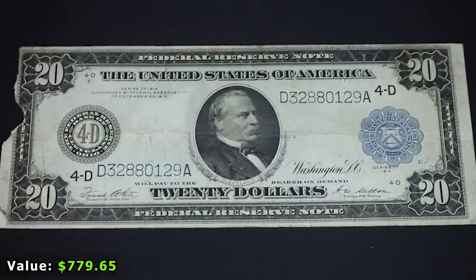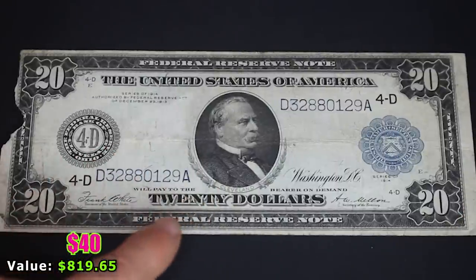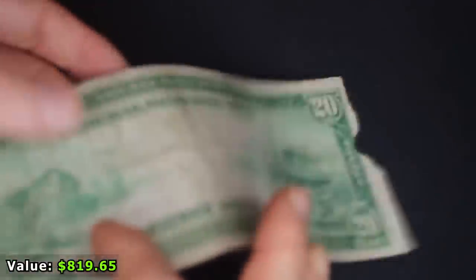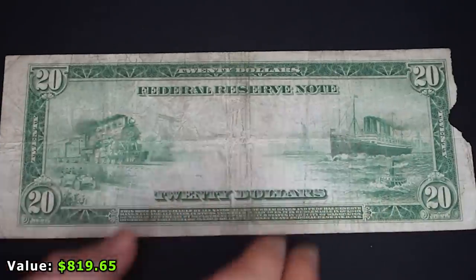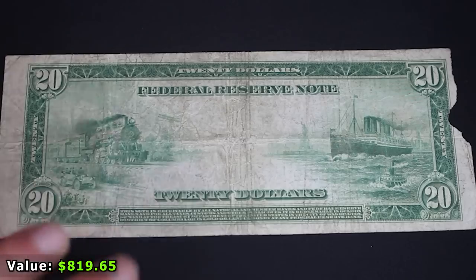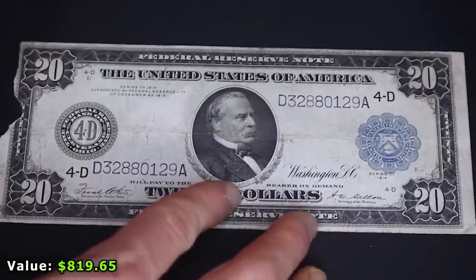The last three notes are spectacular large-size banknotes and I don't have any of them. The first is a $20 Federal Reserve note from 1914, marked 4D from the Ohio Federal Reserve branch, with Grover Cleveland on the front. Unfortunately it has a big chunk taken out of it, which lowers its value. But the reverse is so cool — it shows the ultimate technology of the time: a steam engine, steam ships, the Statue of Liberty in the background, little cars and a tugboat. I could examine this note for hours.